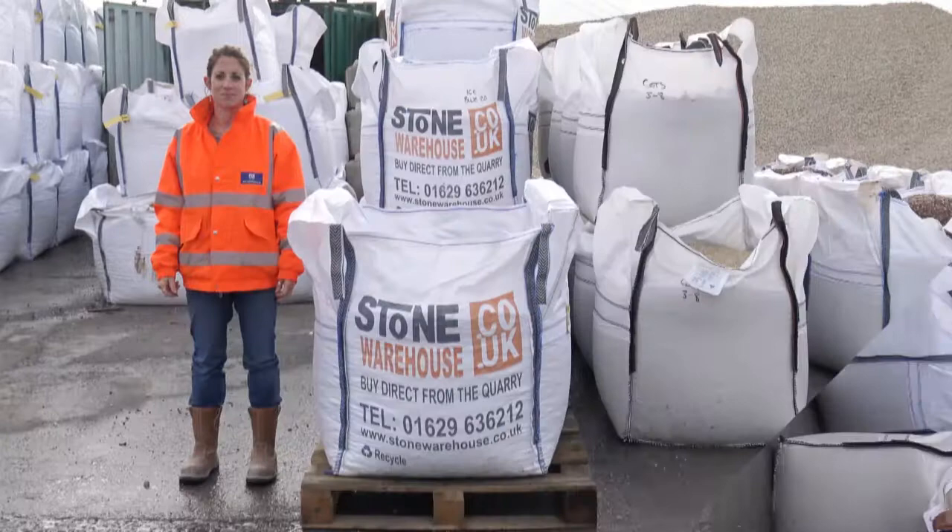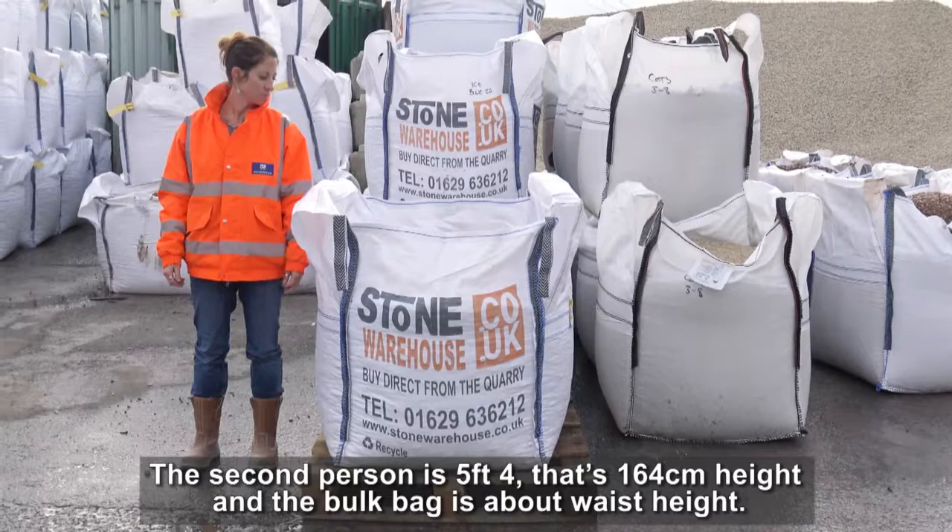The second person is 5'4", now that's 164cm, and the bag is about waist height.